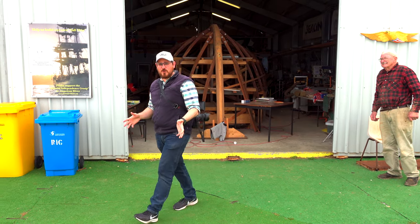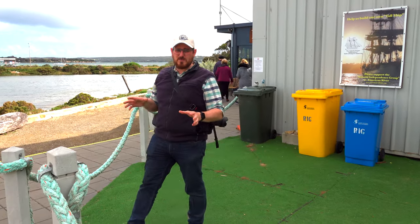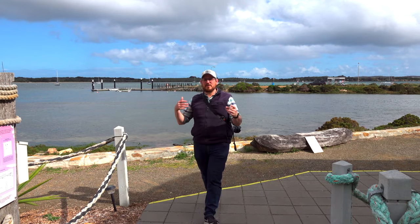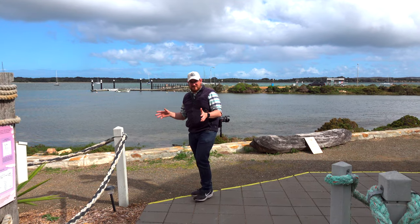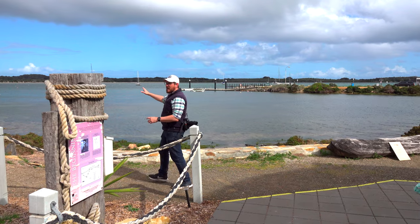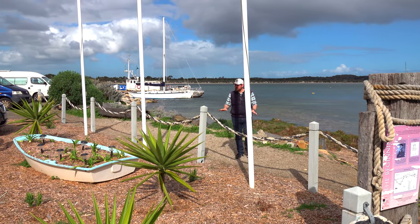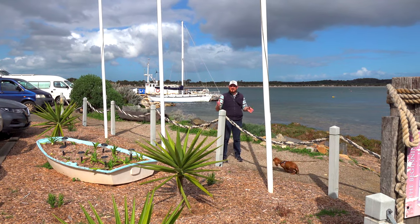This part of Kangaroo Island is called American River, and it's called that because American sealers came here right at the beginning of Australian Western history essentially. They built boats and ships here, and they were mainly dealing with sealing — not building roofs, but clubbing seals for their fur. You can see behind me a number of ships and fishing boats. It's a little bit cloudy at the moment, so the bay isn't as spectacular as normal, but it's still stunning.